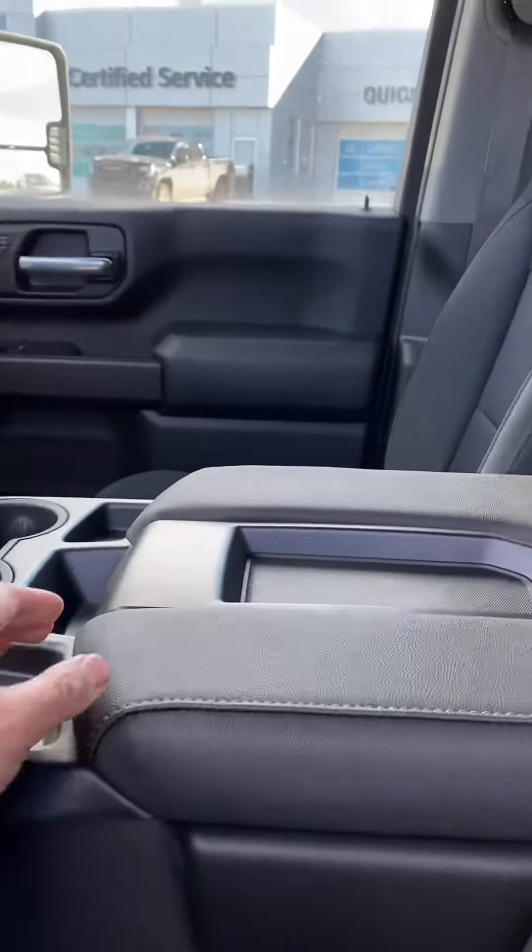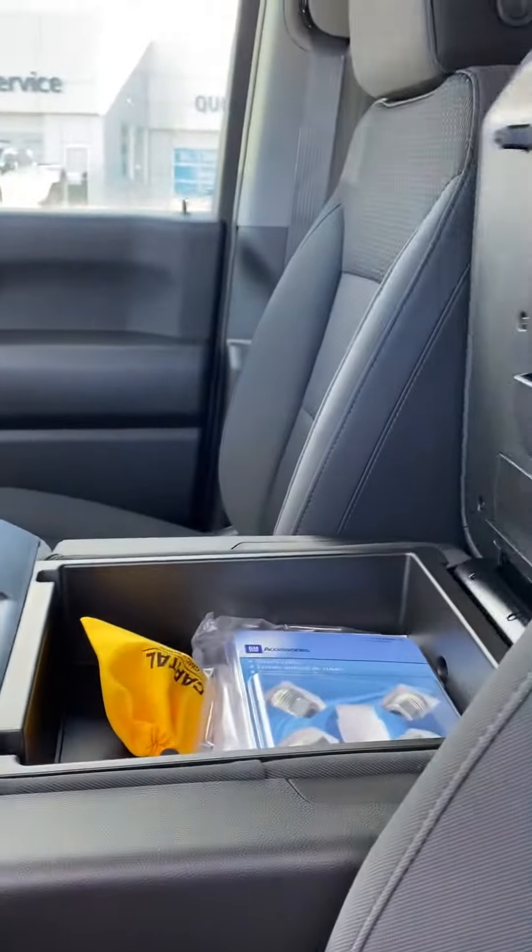Standard options include power windows, locks, and mirrors. This one does come with a bench in the middle, but it folds up as a console as well — super handy — but if you need the extra seat you can always lift that up. Once again, my name is Jaz, you can reach me at 780-729-6911. Thank you.